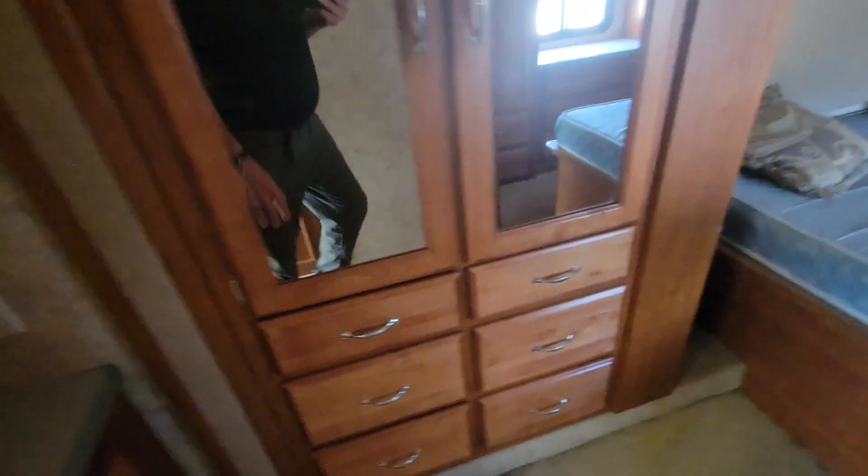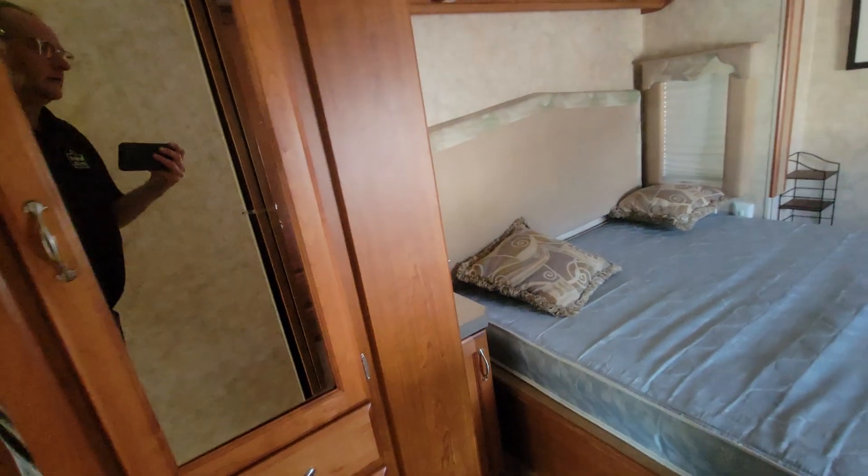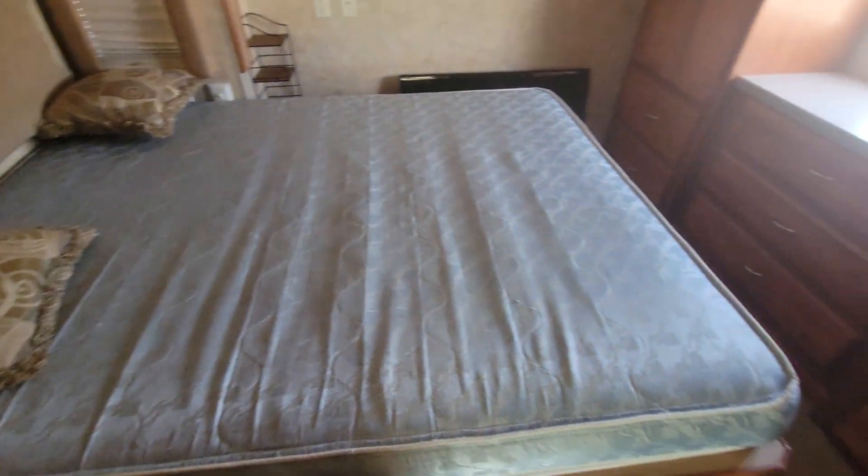As I was saying about the bunks — this is where the bunks would go if you got the optional bunks. They opted not to do that; they wanted the extra space for a wardrobe. You've got a full-size queen bed here and more wardrobe. There's a TV the previous owner left — don't know if the remote's here. I don't see a cord, so just take it as-is; it may work, may not. It didn't originally come with the coach.